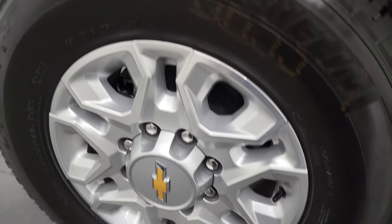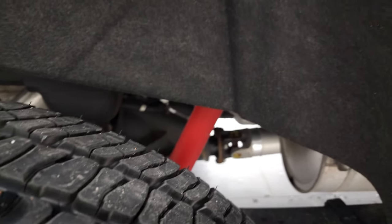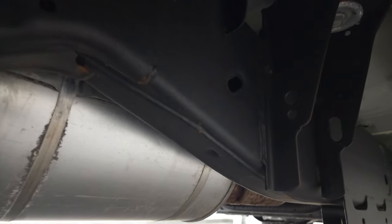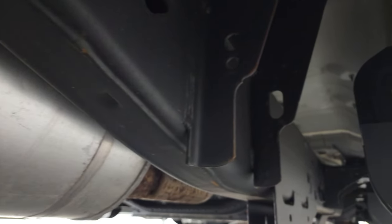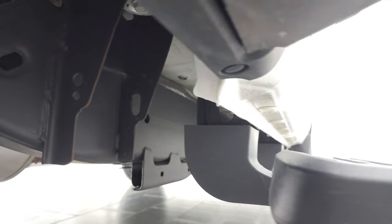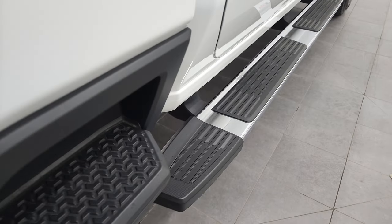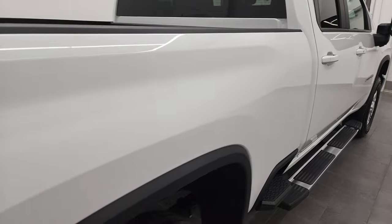Back rim is in excellent shape as well and the back tires have just as much tread as the front tires. It comes with the felt wheel well liners and the frame and underbody is what you'd expect on a 2022 with only 1,300 miles on it. Lower rockers and cab corners all look good, and it comes with the factory chrome step bars and side box steps, which are a nice feature.